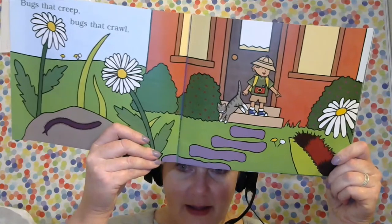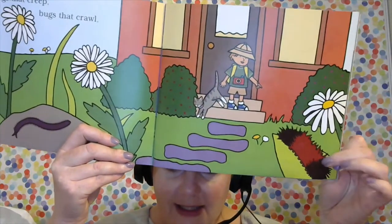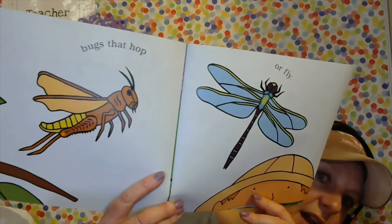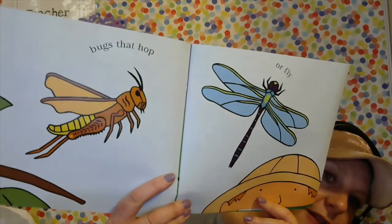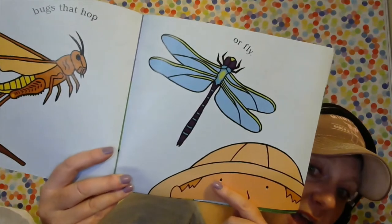What do you see? He's pointing to something. What is this right over here? It looks furry, kind of like my guys, kind of like our classroom friends. 'Bugs that hop or fly.' Do you like grasshoppers that fly? Not so much me — I don't like them touching my legs when I walk through a field of flying grasshoppers. I don't like them landing on me.